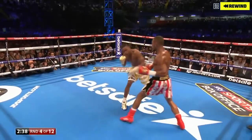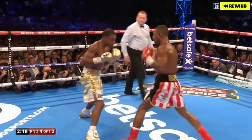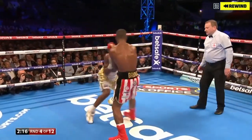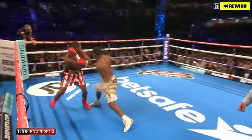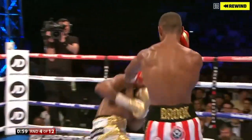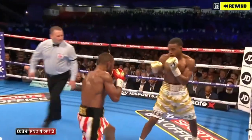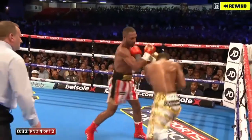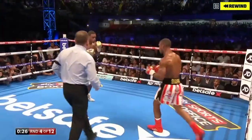There's the right hand of Kell Brook — there's a lot of power on it, and Spence is feeling that. Kell Brook landing some nice shots, but Spence is so positive and aggressive. Here comes Spence Jr. You have to draw on that experience. Brook has got the more experience in the danger zone. Good punches landed already.